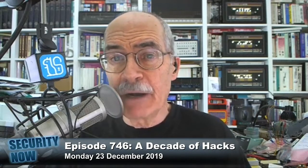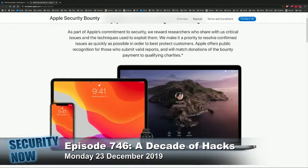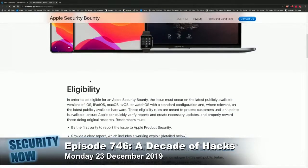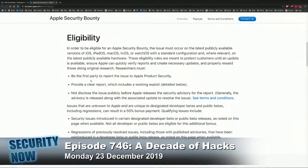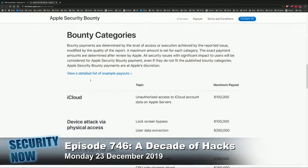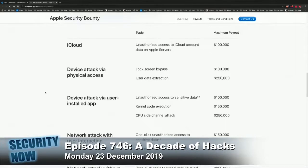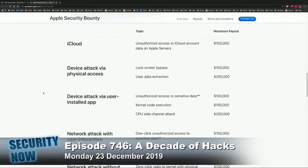Up until this time, the bug bounty program was strictly by invitation only and only accepted iOS security bugs. Now Apple will accept vulnerability reports for a wide array of products, including iPadOS, macOS, tvOS, watchOS, and iCloud — basically the iOS platform in all of its variations, plus Mac and iCloud.